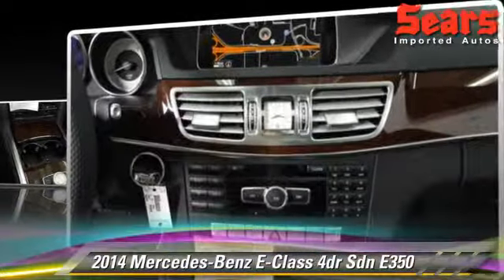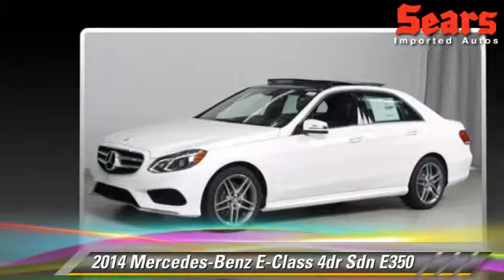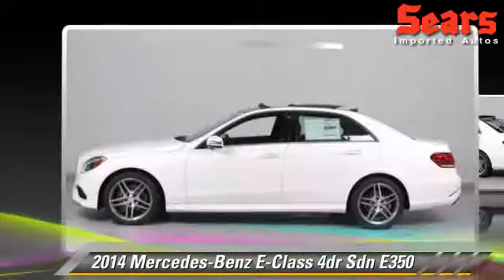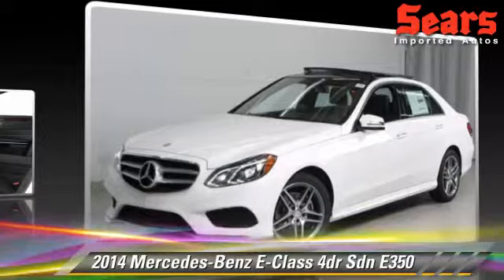Safety features also include traction control and ABS. Comfort and convenience features include cruise control, powered door locks, and power steering. Give us a call to schedule your test drive today.